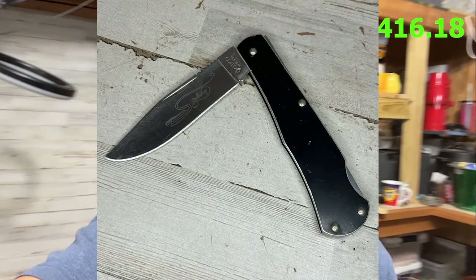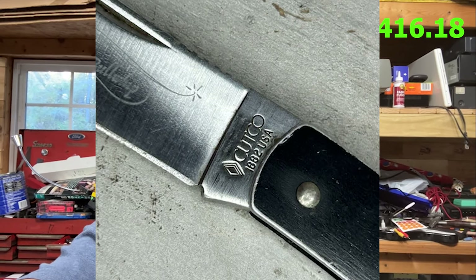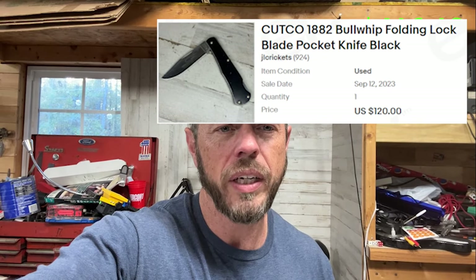The most astounding piece is this knife. There were a lot of knives in the locker, a lot of military stuff. I thought it was a regular, ordinary-looking knife — nothing impressive — and then I noticed the Cutco label on it. I know that's a good brand, so I looked up some sold listings and put it online. It sold for about $120 — it just blew my mind for such a plain knife to go for so much money.